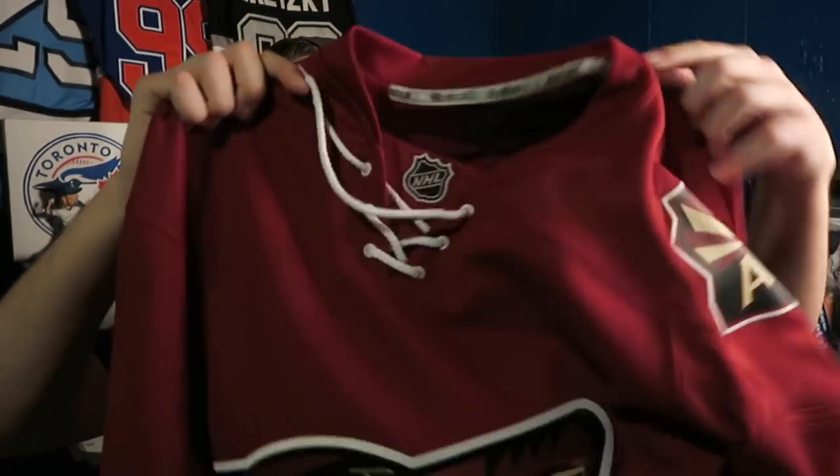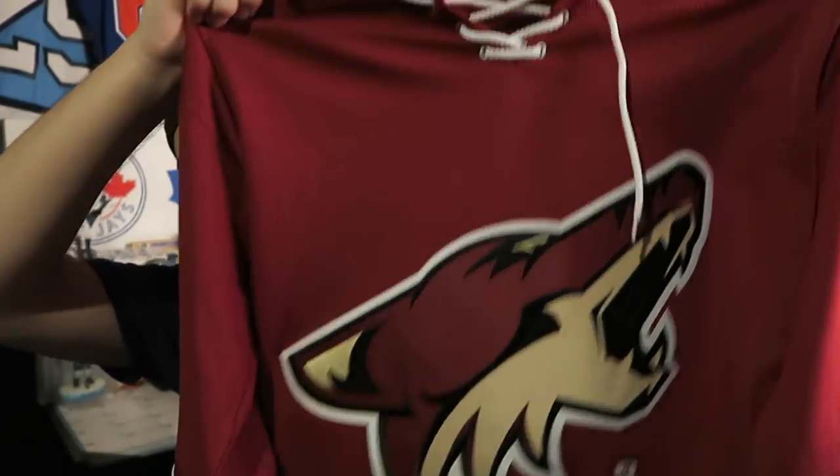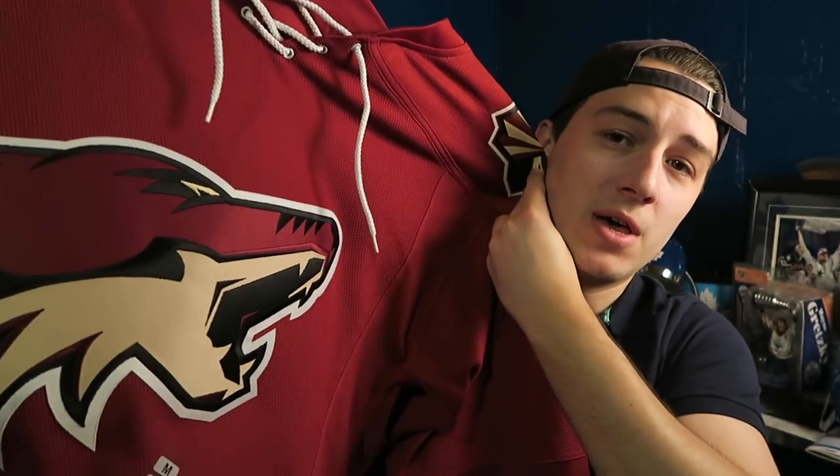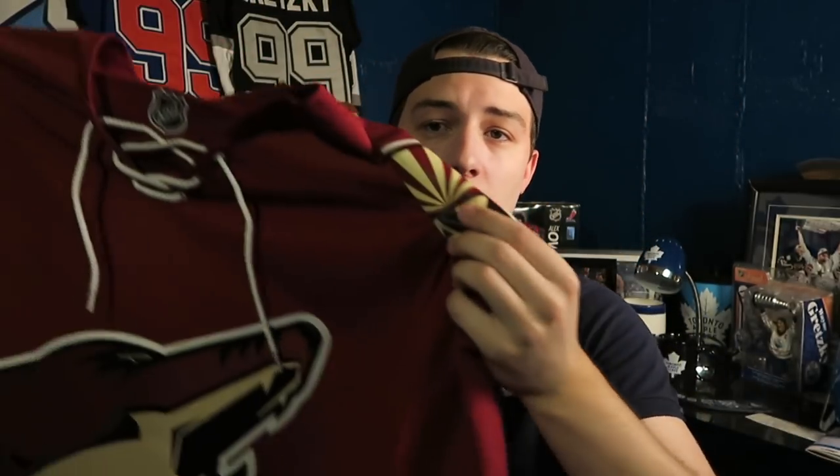The next one is also a Reebok — it's an Arizona Coyotes jersey, also blank. I'm probably going to get Oliver Ekman-Larsson on the back of this one. I really like this jersey and I'm super excited to watch them this season. I love this logo and I think they're going to be an underrated team. Their games are on pretty late most of the time so I'll definitely be watching them.